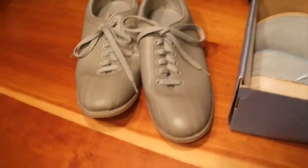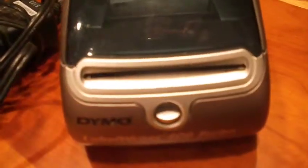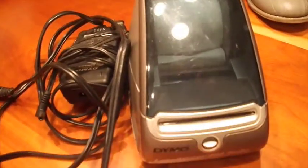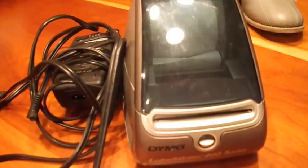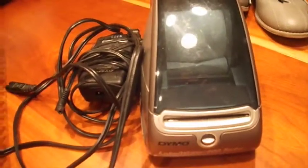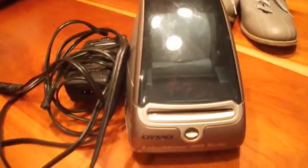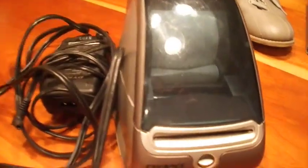Then I sold this Dymo label printer. It seems to be in working condition but it doesn't work with my computer, so I couldn't fully test it. The machinery works inside and it came with two rolls of stickers. Since I couldn't actually test it, I discounted it a little bit and sold it for $20.